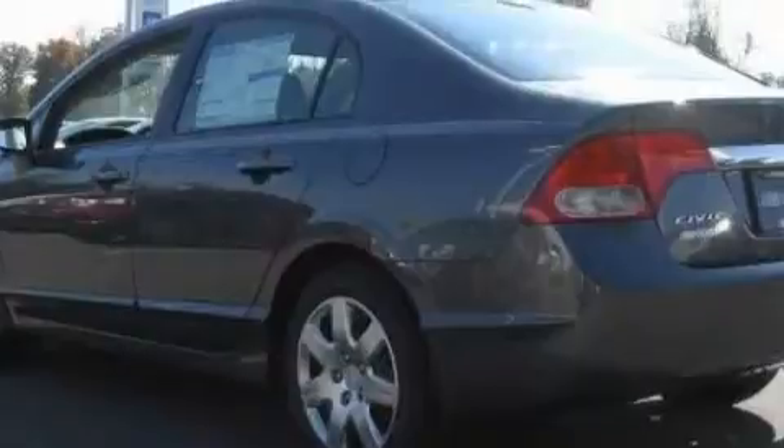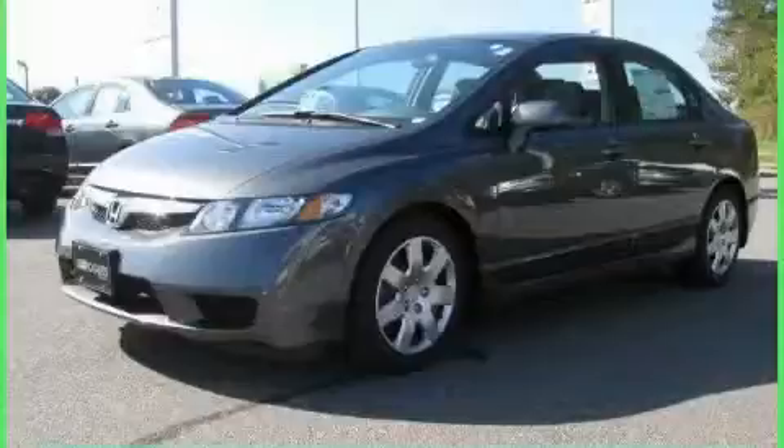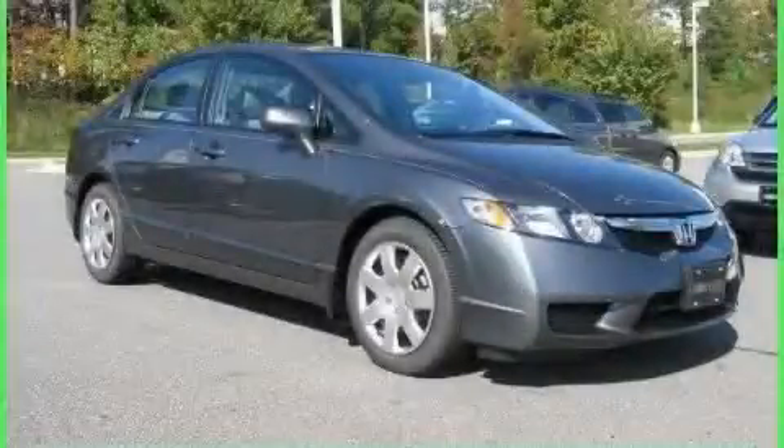The responsive four-cylinder engine connected to a smooth shifting automatic transmission drives with ease and excitement. Stop by today and test drive this car for yourself.